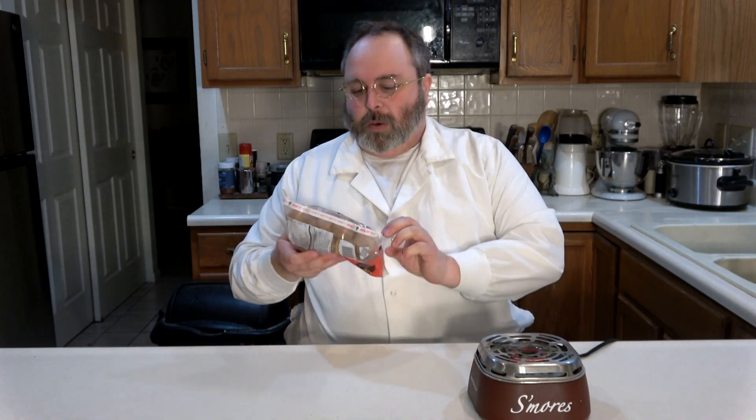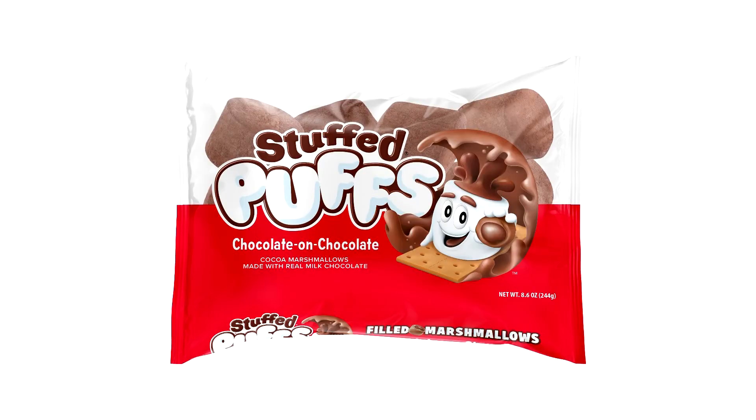A year ago we investigated the Stuffed Puffs regular marshmallows — the marshmallow that had a piece of chocolate inside. They said it would revolutionize the way that we make s'mores and, by God, the results were extraordinary. And we're here again today to discover if they struck gold twice, with chocolate stuffed puffed marshmallows.